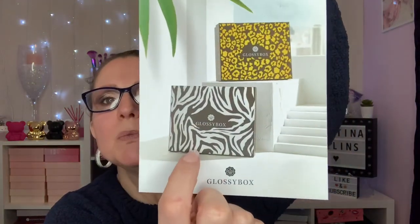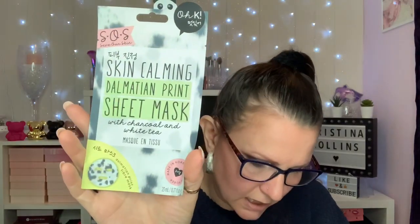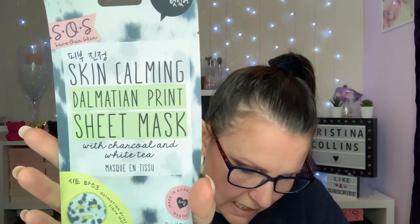It is 'Explore Your Wild Side' — you either got this one, which I had, or the leopard one. The first thing we've got is an SOS printed sheet mask, retailing at four pounds — I actually got the Dalmatian one. Next is an EOS lip balm, which retails at six pounds fifty — I got the mint one.